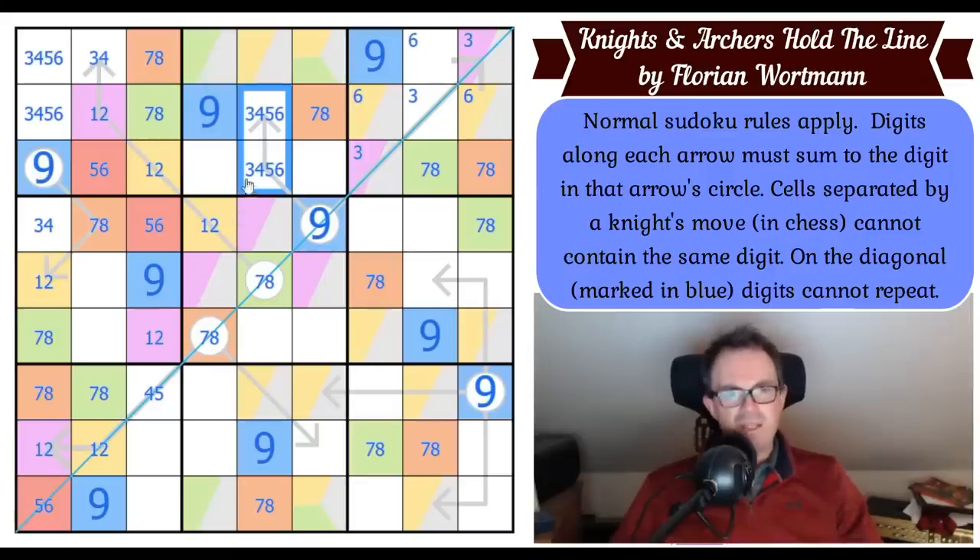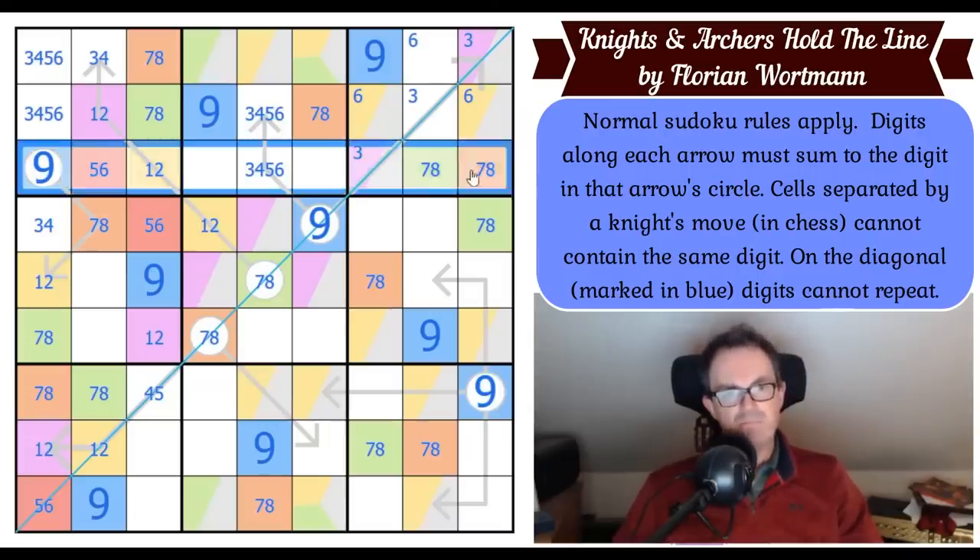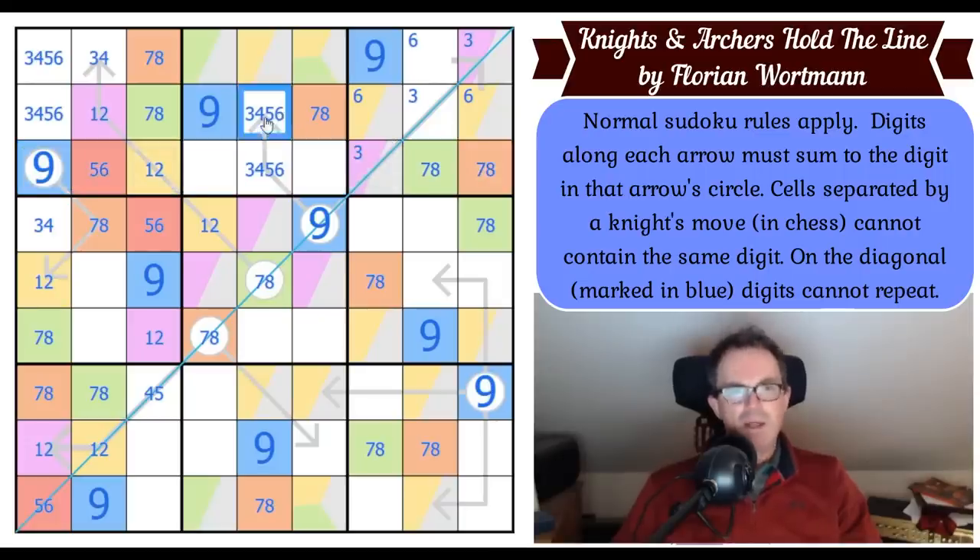Where does this digit go in row three? It can't be a knight's move away from itself, and can't go in any of those three cells — yet it has to be a three, four, five, or six. So it has to be here: this digit is red, and is not a three or four. This is a five-six pair adding up to nine, making this a three or a four.